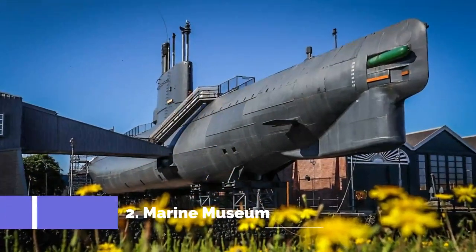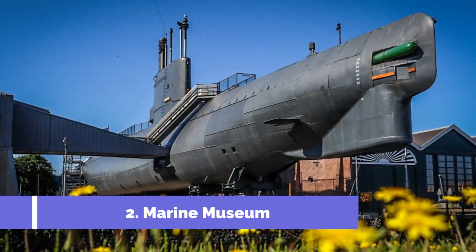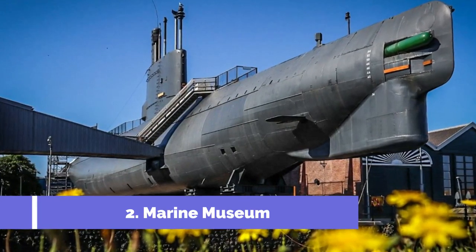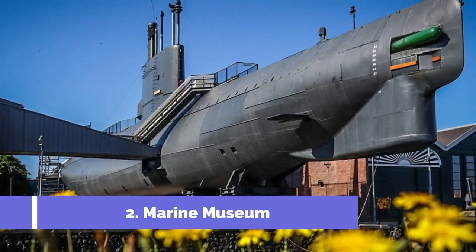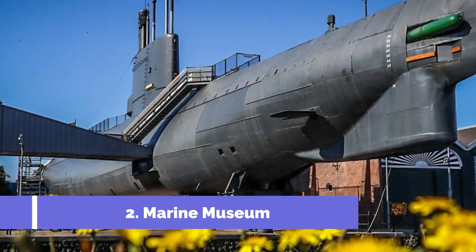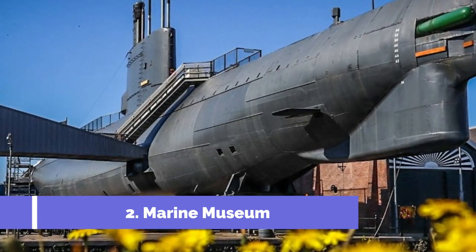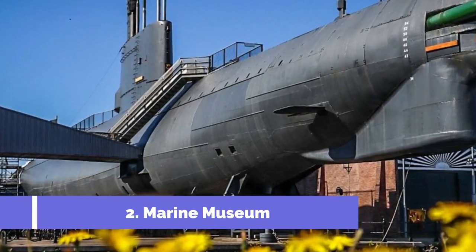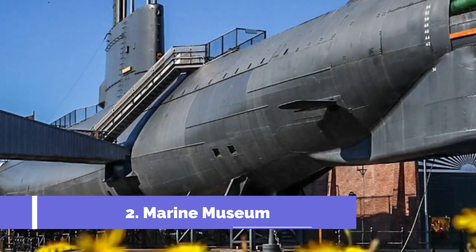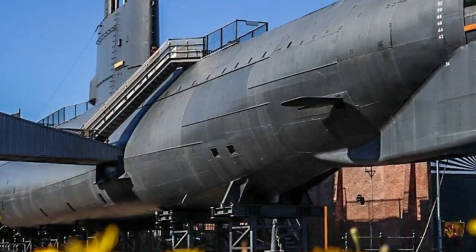Number 2: Marine Museum. The Marine Museum is one of the top attractions in Den Helder, Netherlands. Located in the former naval base, this museum offers visitors a fascinating glimpse into the rich maritime history of the Dutch Navy. One of the main highlights of the museum is the collection of historic navy ships, including submarines, torpedo boats, and mine hunters.